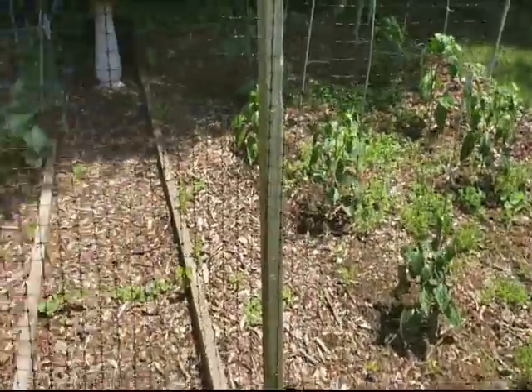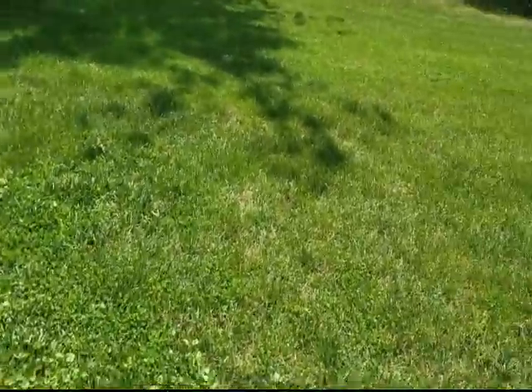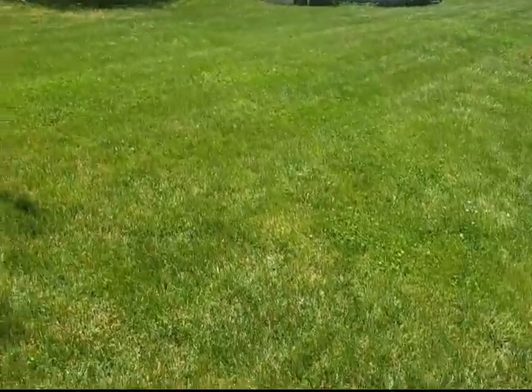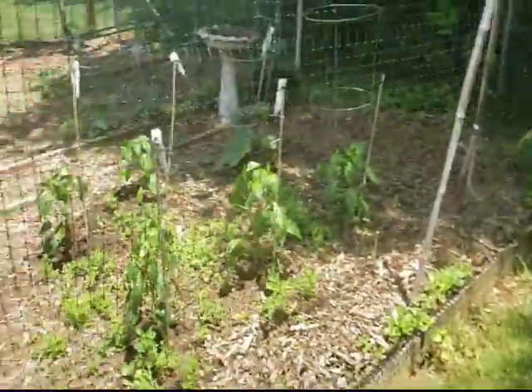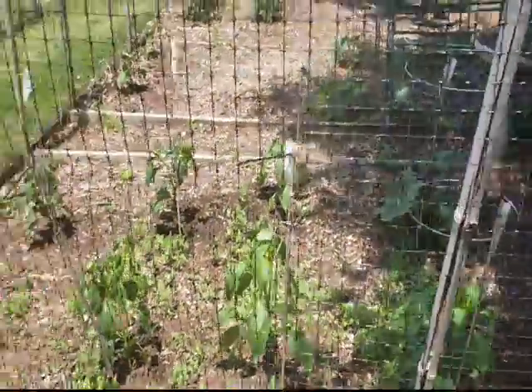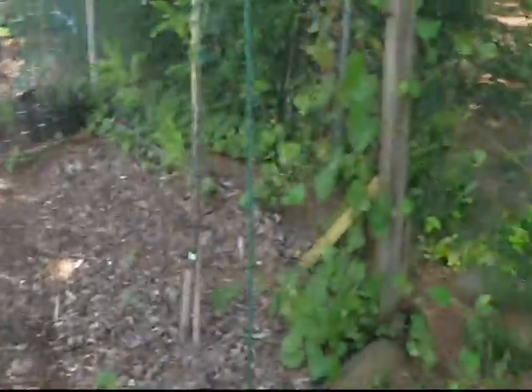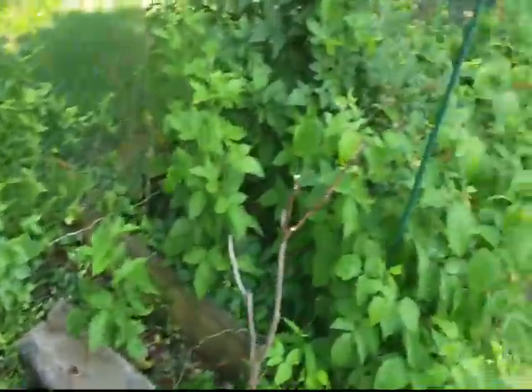I just basically want to give you guys a quick look at how everything's doing. It's supposed to be in the upper 80s today, which is nearly perfect for me. You can see our vegetables and everything looking good over there — I might actually turn the water on and get them a little sprinkle today.